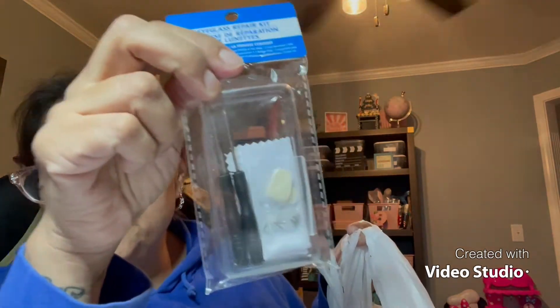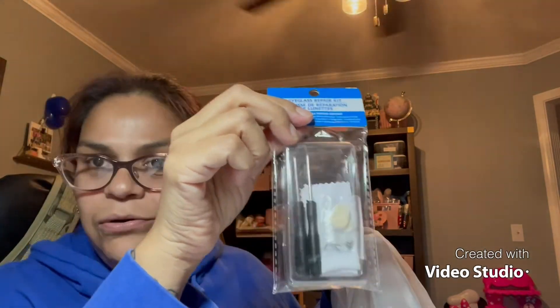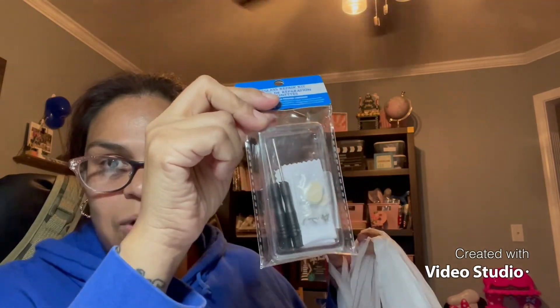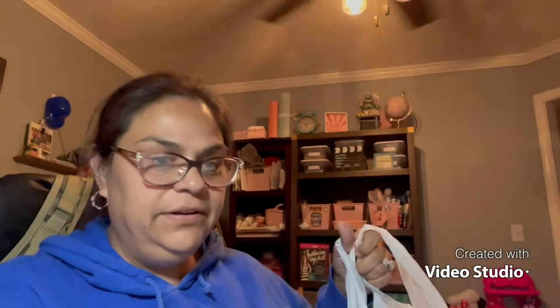I picked up a glasses repair kit for my husband — I had two sets somewhere but I can't find them and I don't have time to look. I also grabbed these larger cups for the hotel room, because those tiny styrofoam cups are not going to cut it for this Puerto Rican who needs a lot of coffee! These will go in my backpack. And I bought tons of tape because I need to start packing everything up.